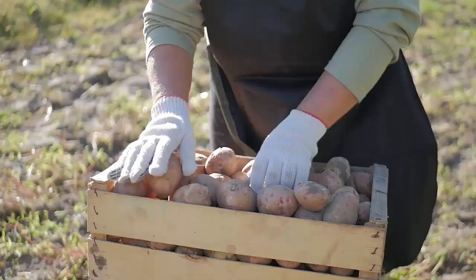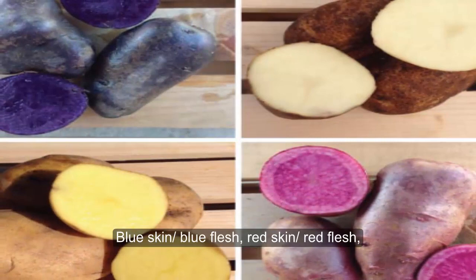Even the lowly potato is in on the colorful action. Blue skin, blue flesh. Red skin, red flesh. Tan skin, yellow flesh. Red skin, white flesh. These options and more provide variety that you will only get from your own backyard.